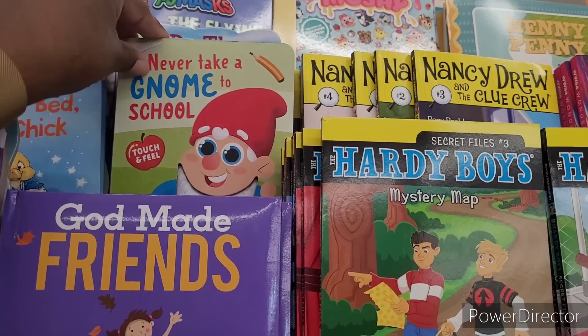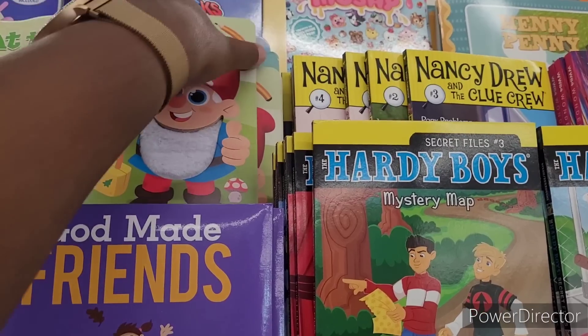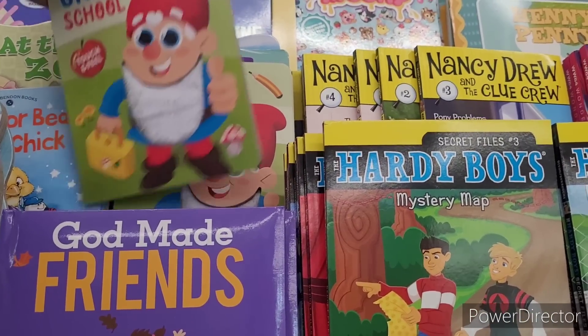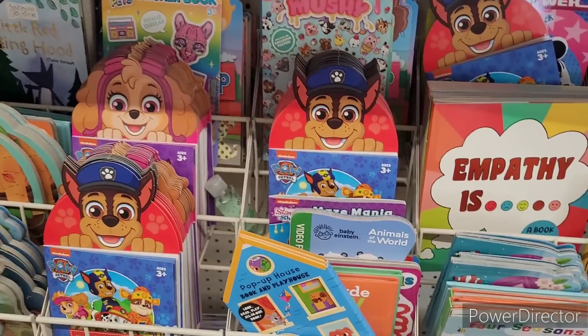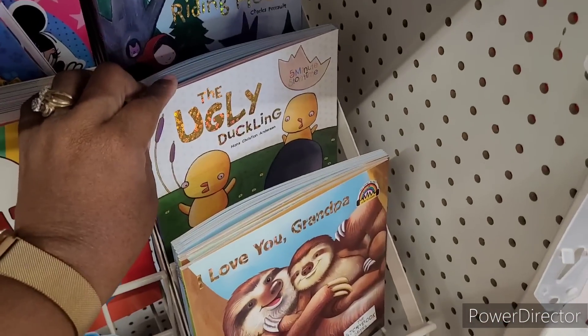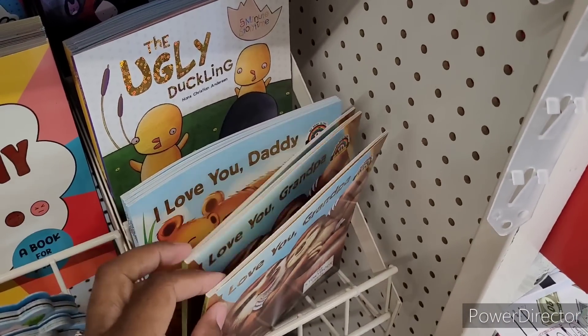Never Take a Gnome to School — this is a Touch and Feel book. They done made a gnome book! Too cute. They also have The Ugly Duckling, Little Red Riding Hood — all the childhood favorites.